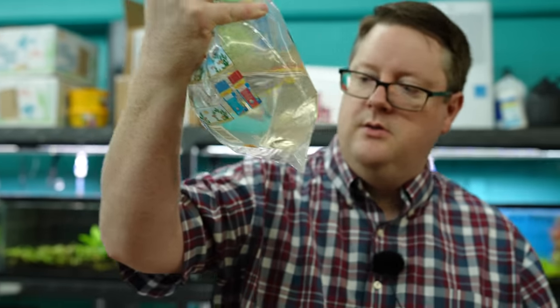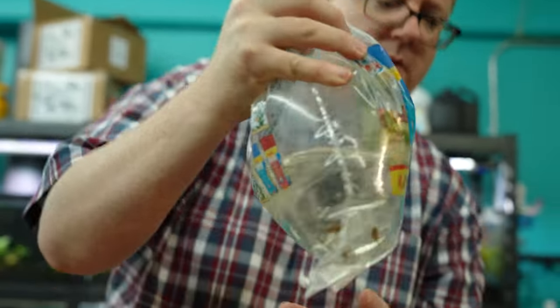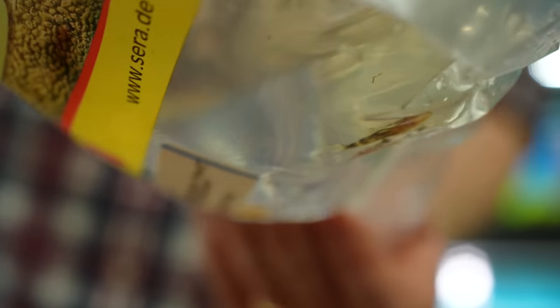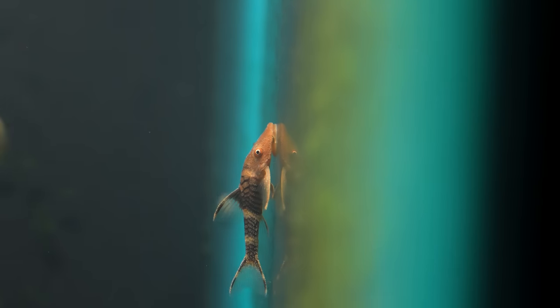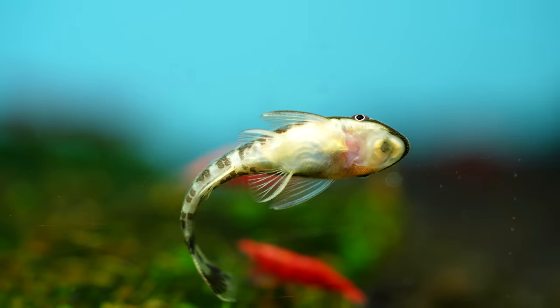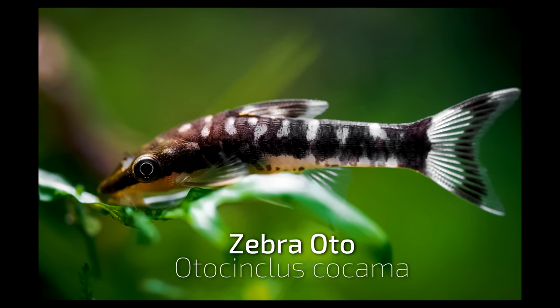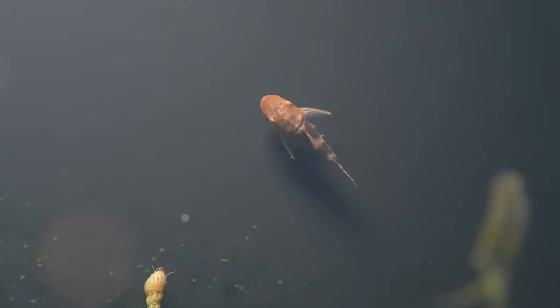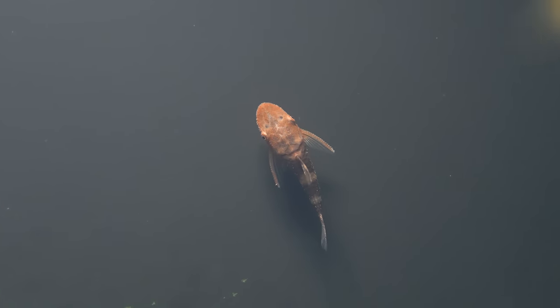All right, we got the orange otocinclus. They don't look very orange, but we've had these in before. I just love the rare types of otos — we got zebras in the store right now too. Pretty cool. I like to bring those different types in. Are these a little bit harder to keep? I would say so — that's why you don't see them as much. Otos in general are a little bit harder to keep because of not enough algae.